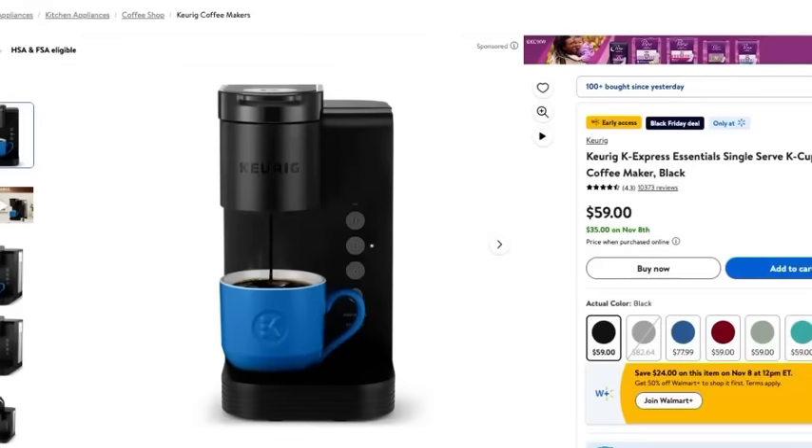I've actually had two today, and this Keurig K-Cup Express Essentials Single Serve Coffee Maker is ideal for that. It's small, it's compact, and it's normally $59 but with the Black Friday deals you can get it for $35. $35 — that is absolutely insane.